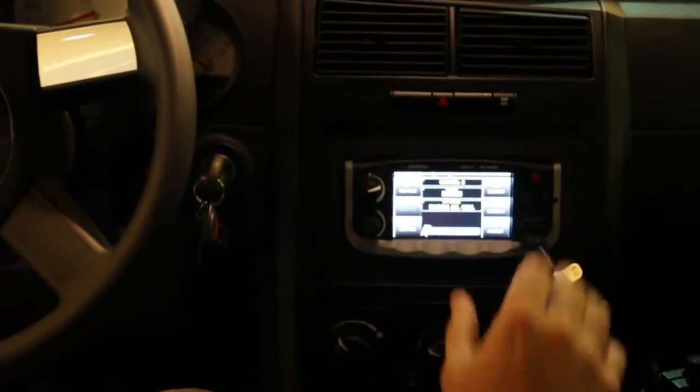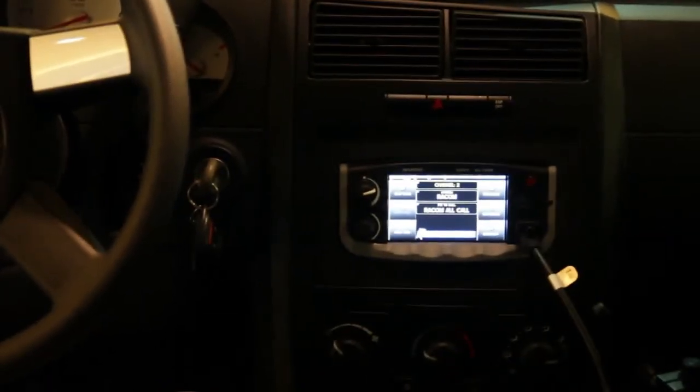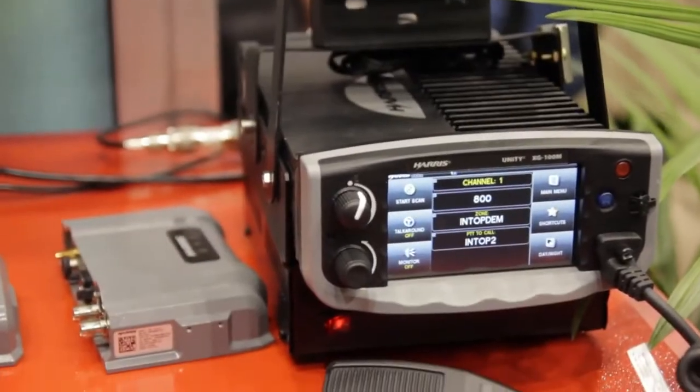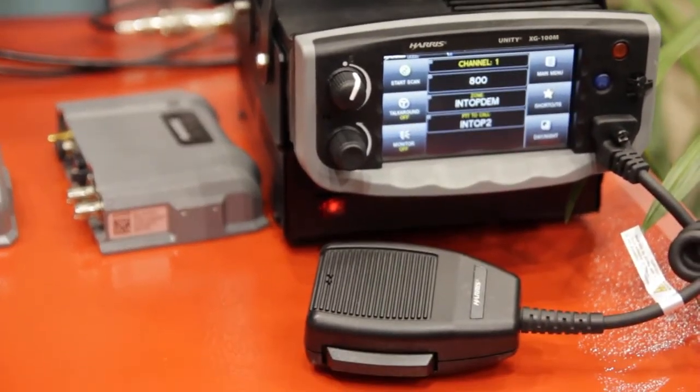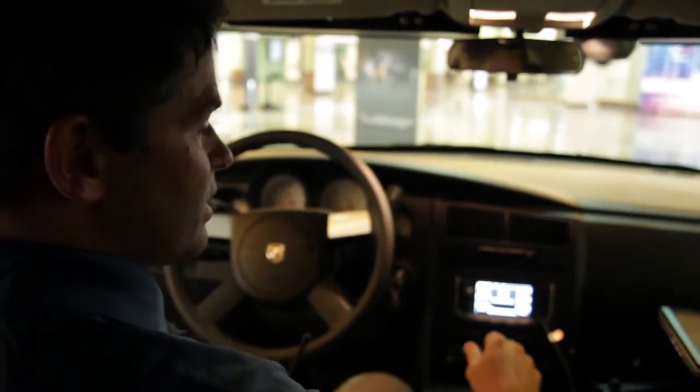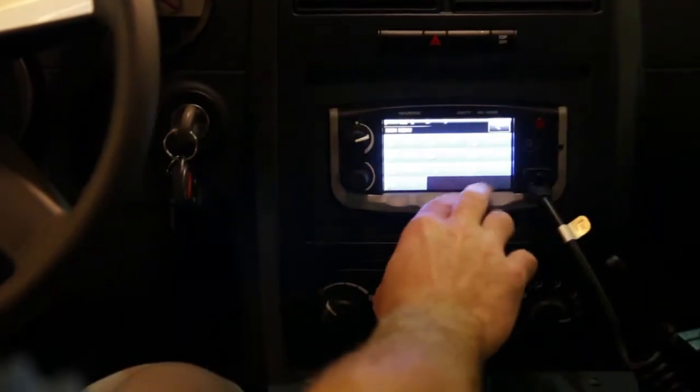I'm Terry Brennan with Raycom Communications and we're showcasing the ultimate interoperability vehicle. Here we're showing the Harris Unity mobile radio with the touchscreen. Not only will this do VHF, UHF, 700 and 800 megahertz, it'll also do P25 conventional and trunking. The touchscreen also enables us to control things like our lights and sirens from within the vehicle.